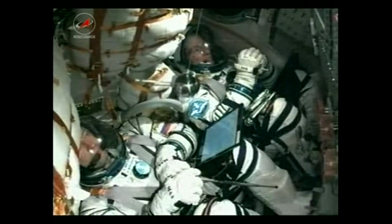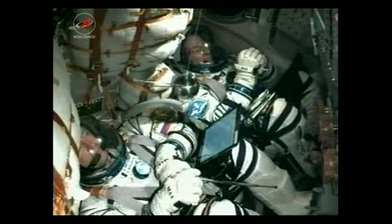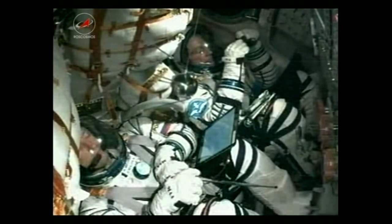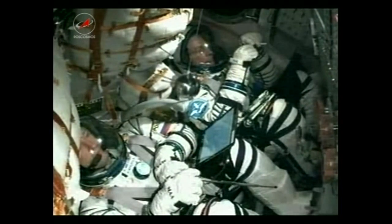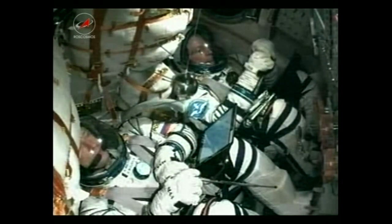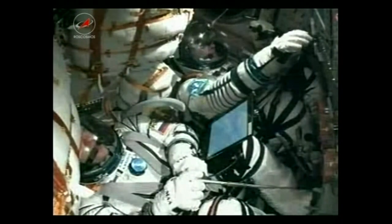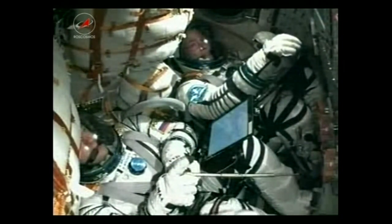Once the third stage is done and delivers the Soyuz to orbit, the spacecraft will execute all preprogrammed commands to deploy antennas and the solar arrays. The third stage should fire until about the eight minute and forty-five second mark post-launch, so we should be approaching that very soon. 510 seconds... 520 seconds. And there — the telltale jolt that tells us the third stage has cut off.